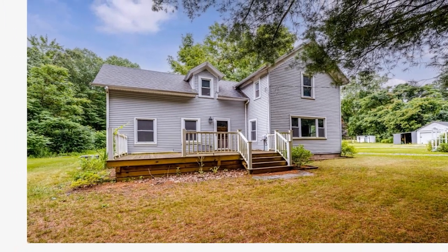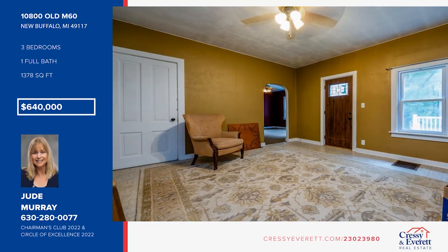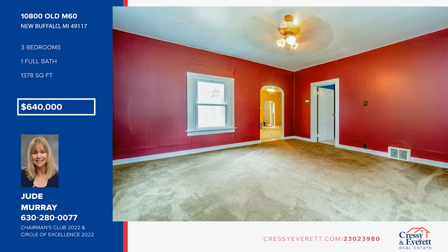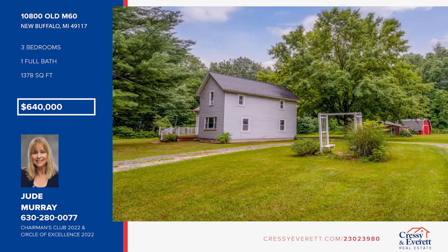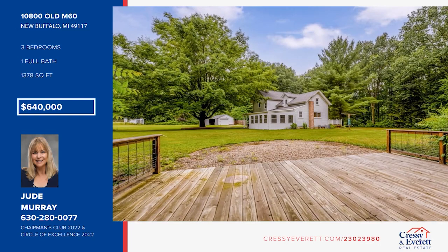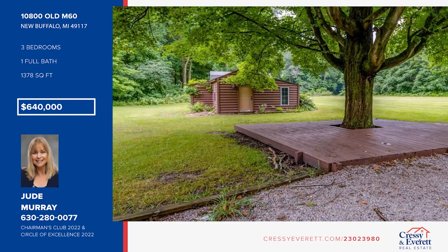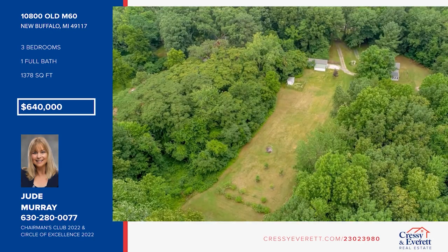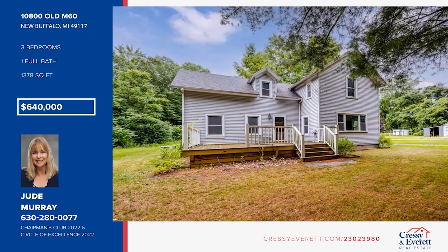This incredible property has been in the same family since 1896 and is now on the market for the first time ever. There are 41 total acres and the sale includes two additional adjacent parcels. The property features the original farmhouse, a log cabin, a barn, a garage, a storage building, a chicken coop, and a smokehouse. There are many cleared trails cut through the property, plus apple trees, blueberries, and raspberries. Enjoy hunting or foraging for mushrooms. This is the perfect location to start making memories and traditions. Take a look around your future home by contacting Jude Murray today.